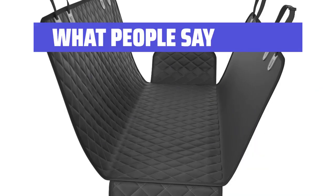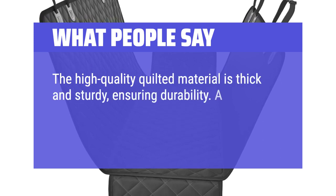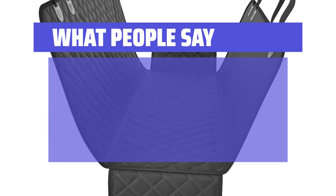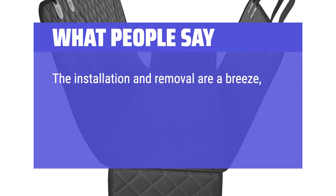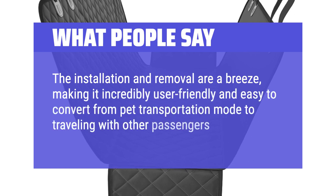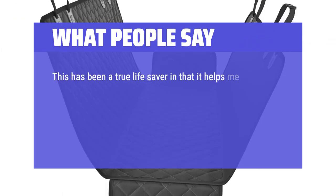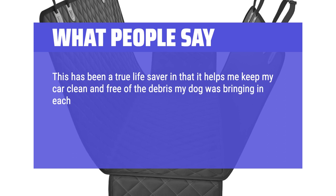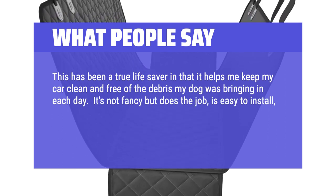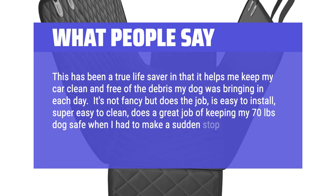What people say: The high-quality quilted material is thick and sturdy, ensuring durability. A quick inspection revealed good stitching with no loose threads or flaws. The installation and removal are a breeze, making it incredibly user-friendly and easy to convert from pet transportation mode to traveling with other passengers. This has been a true lifesaver in keeping my car clean and free of debris my dog was bringing in each day. It's not fancy but does the job, is easy to install, super easy to clean, and does a great job of keeping my 70-pound dog safe when I had to make a sudden stop.